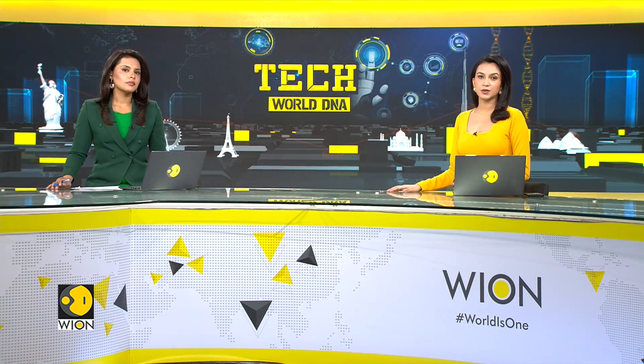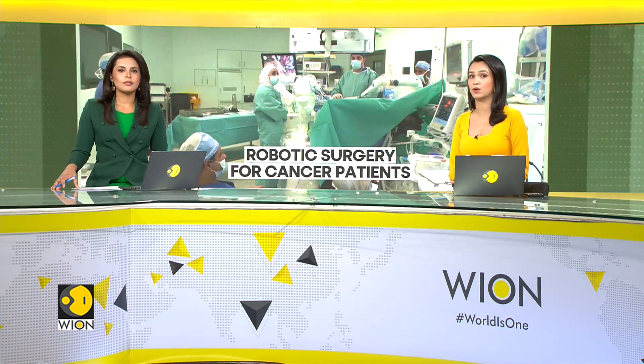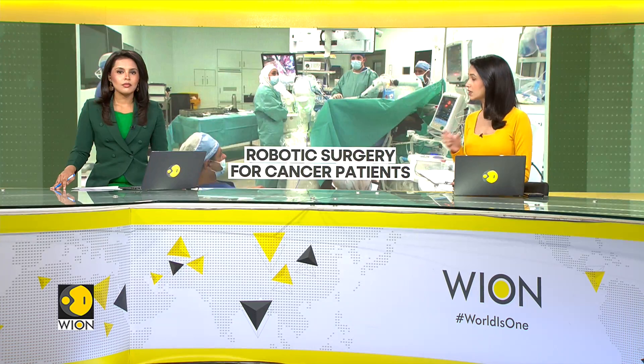Doctors and researchers around the world are constantly working towards finding the perfect cure to cancer. But technology too can help in fighting the emperor of all maladies and removing it from the body through robotic surgery.